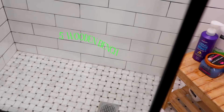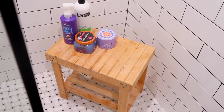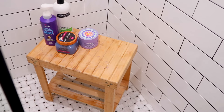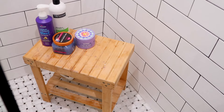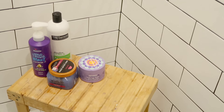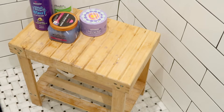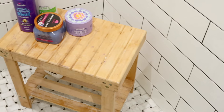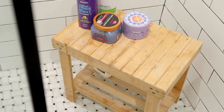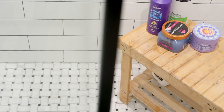Next is this wooden bench that I keep in my shower. My best friend got it from Amazon as a housewarming gift, and I love having it for everyday items like body scrubs I'm always reaching for. Also, if you have a shower and not a bathtub, it's hard to shave without a ledge to put your leg on, so this bench helps with that — plus I just love the way it looks.